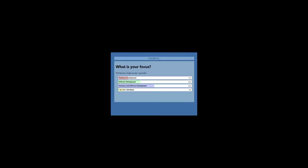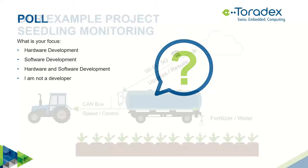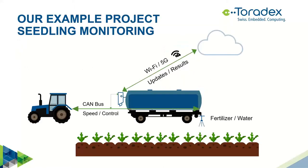Looking at the poll results, we see most of the people are actually both hardware and software developers, which is good because we will cover both. There is a little bit more software development than hardware, and a lot of developers here overall. I think that's good for the audience, even if it's not perfectly divided technically.